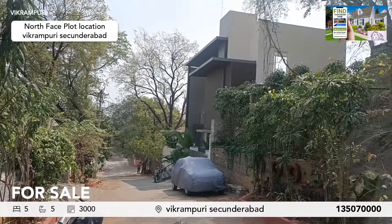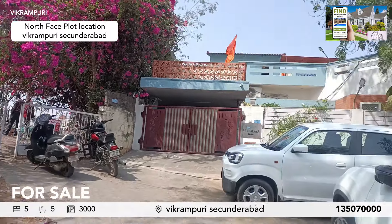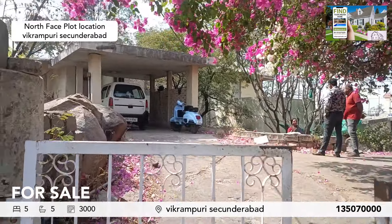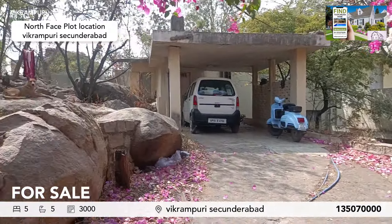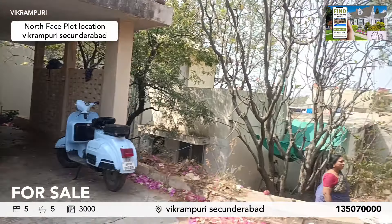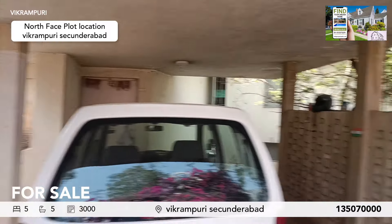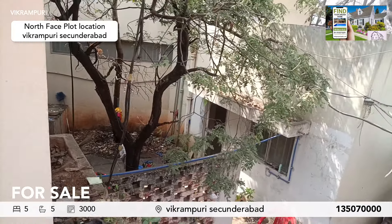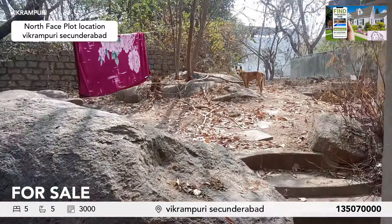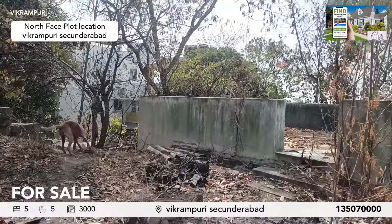Hi, this is Vikram Puri. We have a thousand square feet north-facing building — it's an old building, land value only price. This is the entrance over here. It's a beautiful north-facing property, a thousand square feet, situated in a hill area. It's next to Ratanadip, Vikram Puri, and this is the main door. It's a beautiful hill area, next to the metro and Sikindrabar club.